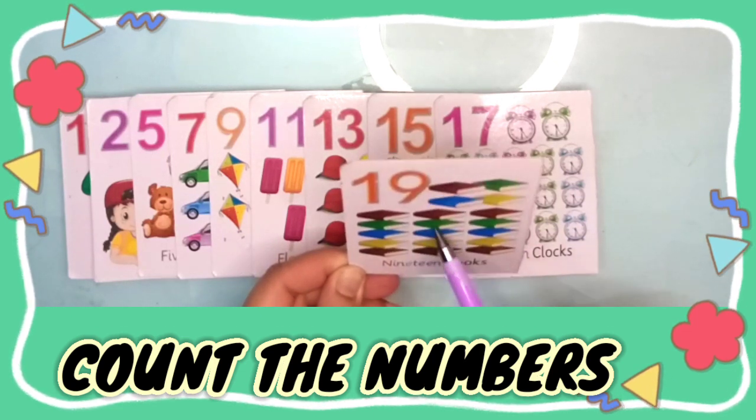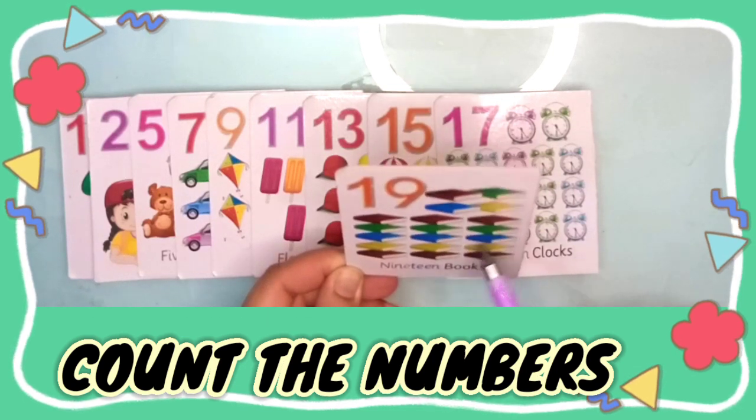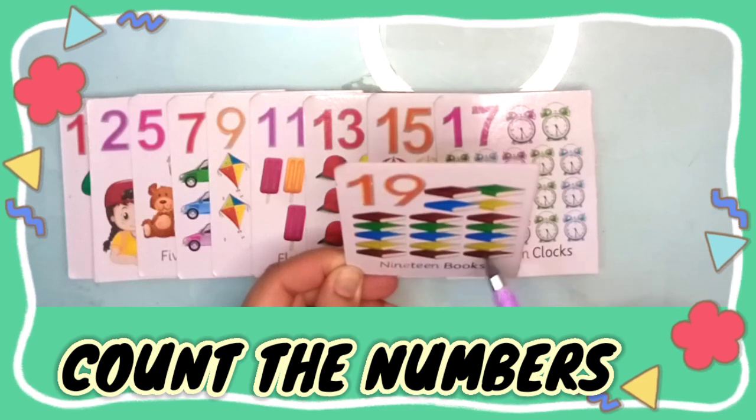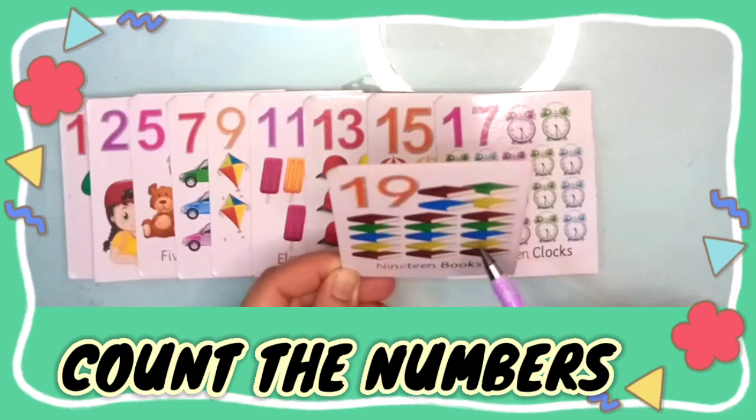Eight, nine, ten, eleven, twelve, thirteen, fourteen, fifteen, sixteen, seventeen, eighteen, nineteen — nineteen books.